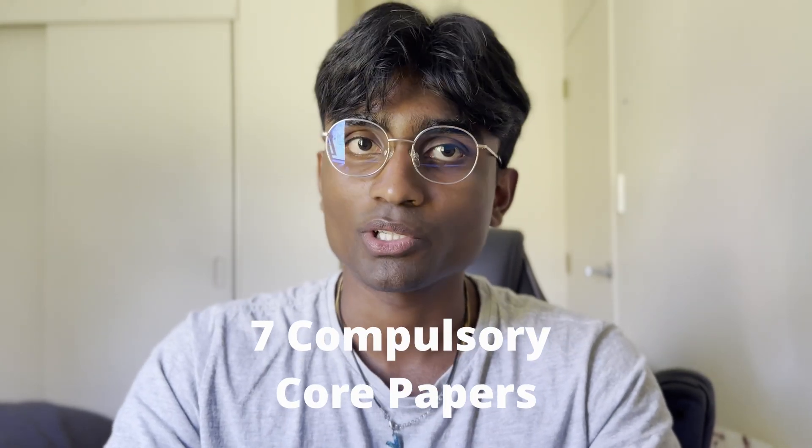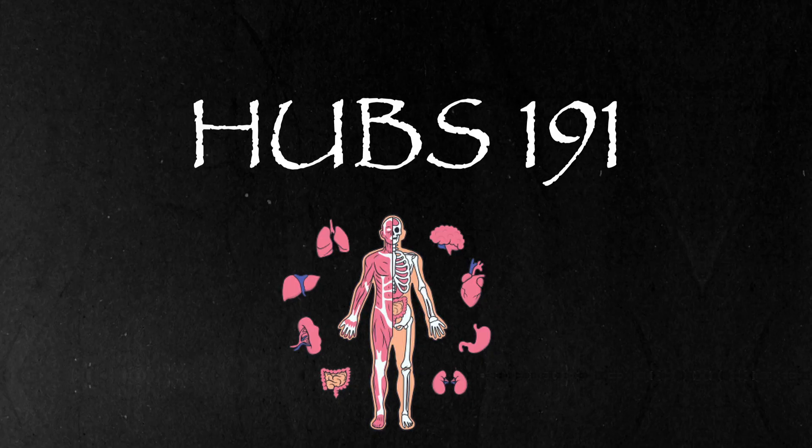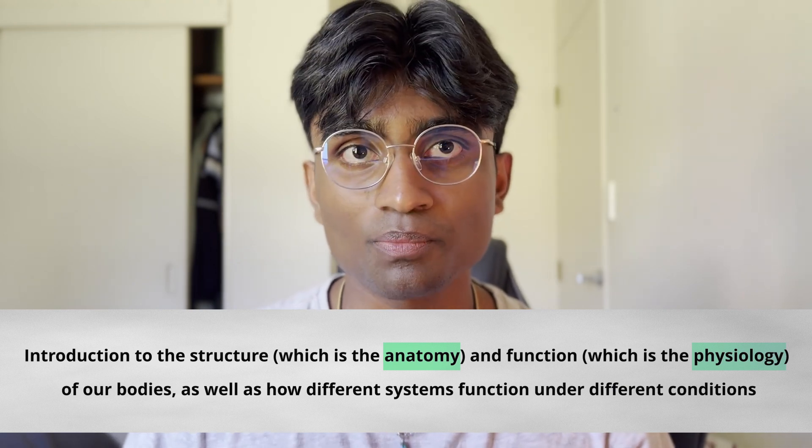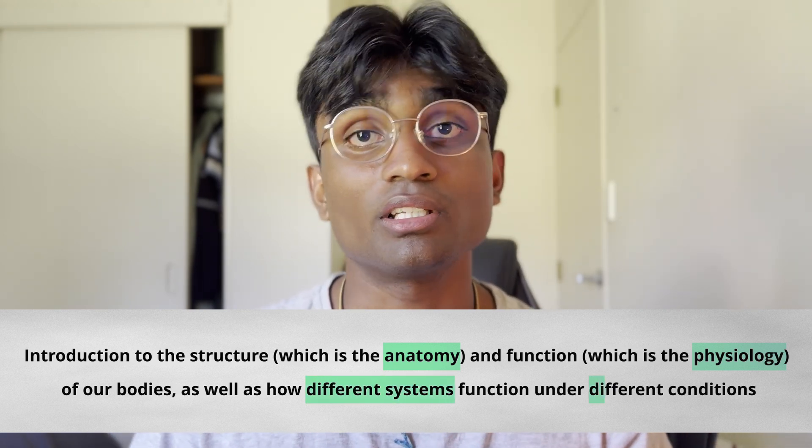Health science consists of seven compulsory core papers split across two semesters — four in semester one and three in semester two. You also have the option of choosing an eighth paper in semester two, which I'll talk about later. Semester one papers are HUBS 191, SALS 191, PHYSICS 191, and CHEM 191. HUBS stands for Human Body Systems, and every paper in health sciences first year is an introduction to something specific. HUBS 191 is an introduction to the structure — anatomy — and function — physiology — of our bodies, as well as how different systems function under different conditions.